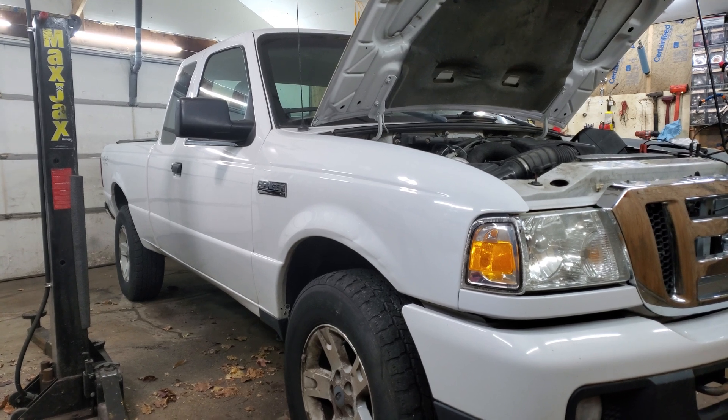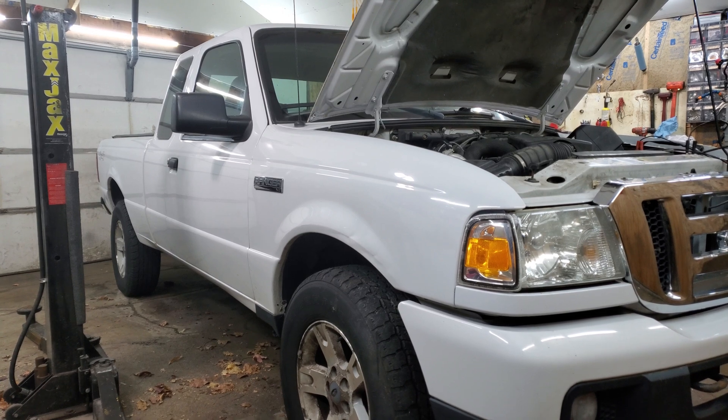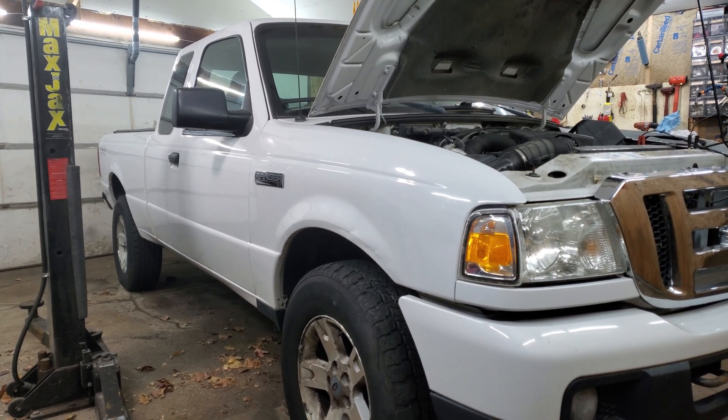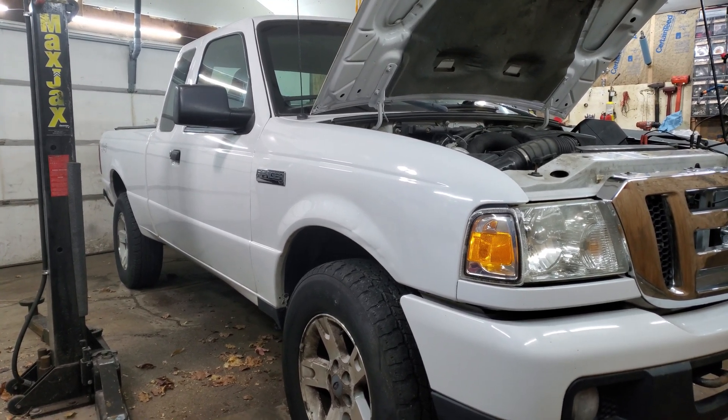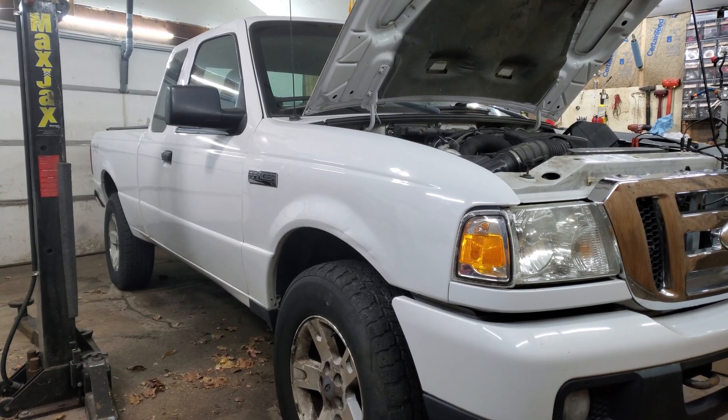So we found this one on Craigslist, and it was listed under parts car — rust-free parts car, blown engine. We brought it to his house, he didn't look at it at all, so I got it over here.